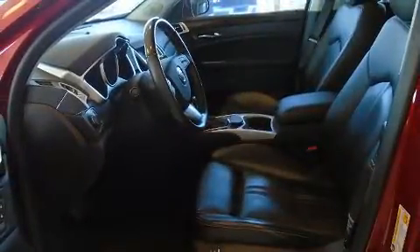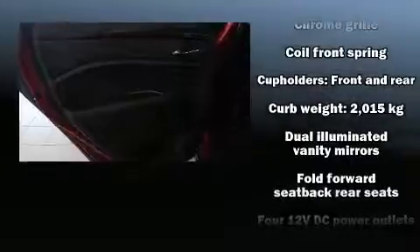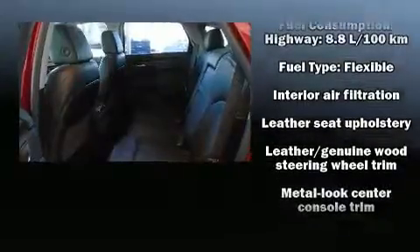Rear passengers enjoy the seat heating functionality, keeping them warm during the winter months. Audio features include a CD player with MP3 capability, rear-mounted audio controls, a 40 gigabyte hard drive, and 10 speakers providing excellent sound throughout the cabin.